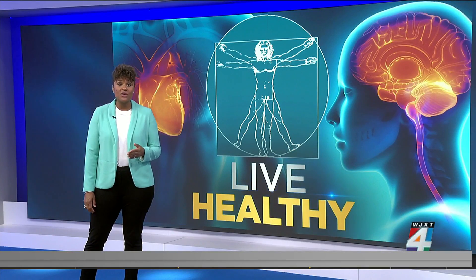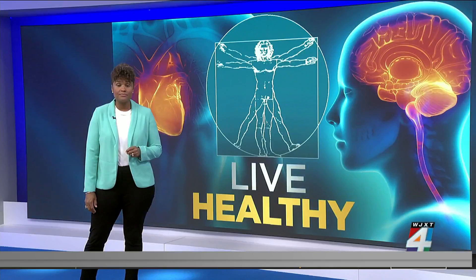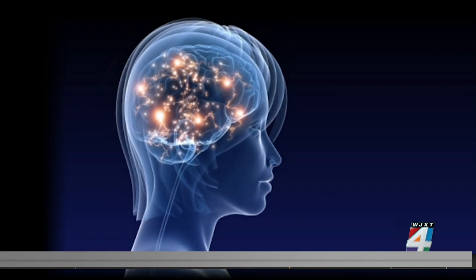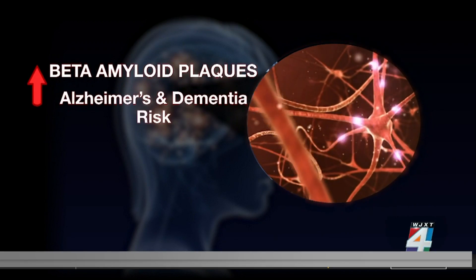Doctors say early diagnosis is the key to slowing this disease down. 95-year-old Sam Namer started losing his memory eight years ago. For decades, researchers have known beta-amyloid plaques in the brain play a significant role in Alzheimer's.